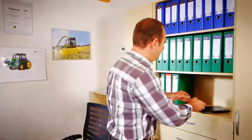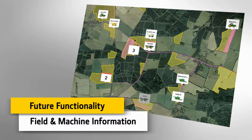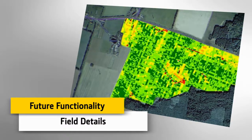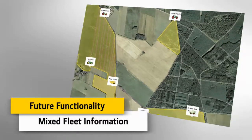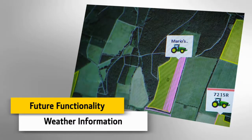In the future, I can do even more with myjohndeer.com. Future functionality will include more than just machine information — it will include information about machines and fields on one map, field-specific information, information about my entire fleet, and I'll be able to see what's happening with the weather.